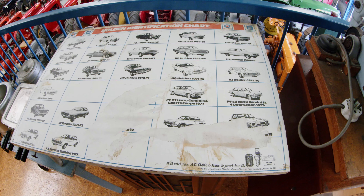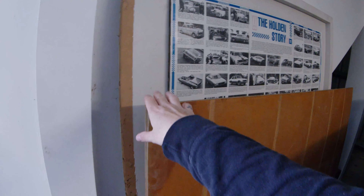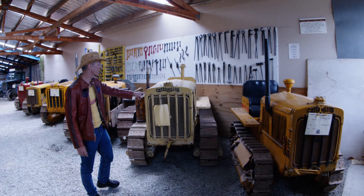Holden identification chart — that could be useful. I love these old Caterpillar logos.